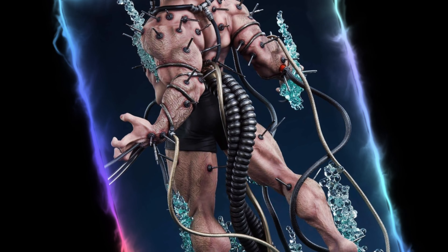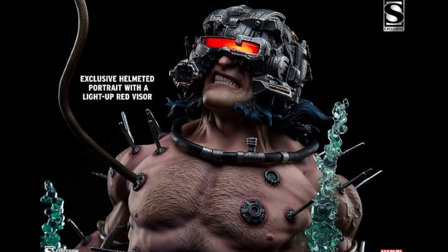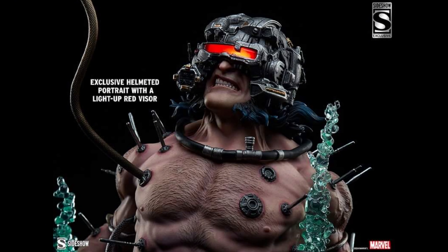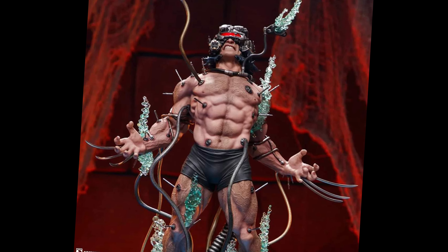$1,050 for the exclusive. Look at all the detail — it's so cool the way he's floating up with the light-up effect. There you can see the other portrait; that's the bonus version where he's got all the mechanics on his head. It's very iconic looking. I think the artistry is beautifully done, beautifully sculpted and beautifully designed by Ian. Sideshow's paint work and creative decisions lately have been really good.